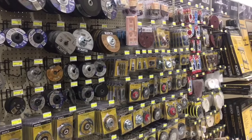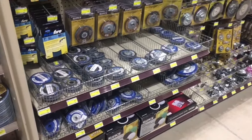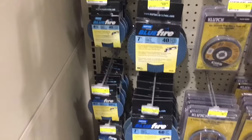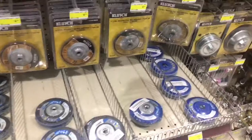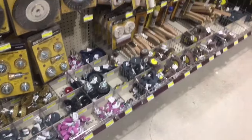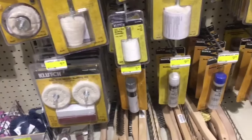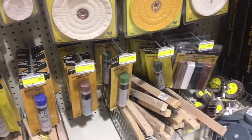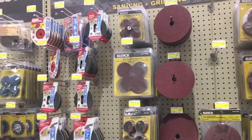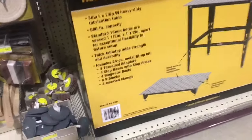They also offer tons of other varieties: Norton, Diablo, any kind of wheel you could imagine — flap discs, grinding wheels, cutoff wheels, wire wheels. They even have Norton four-inch and seven-inch flap discs — a little pricey but people say they last very well. They also have a ton of other attachments for your drill or die grinder, buffing wheels, drill attachments, buffing compounds, polishing compounds — it's crazy the amount of stuff in this one section. This is what I come to Northern Tool for most.